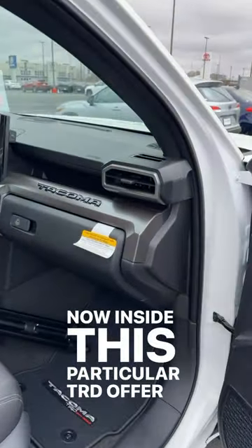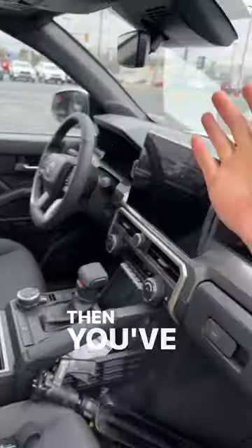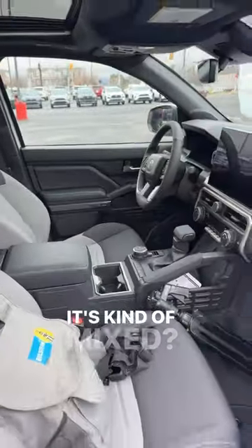Inside this particular TRD Off-Road, it's kind of more of a baseline — you've got cloth seats, but they're heated. Then you've got the bigger screen and a sunroof, so it's kind of mixed.